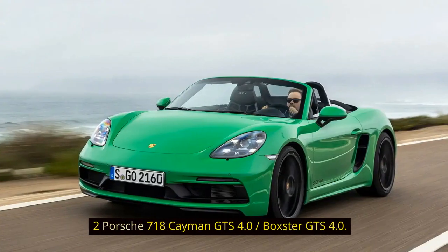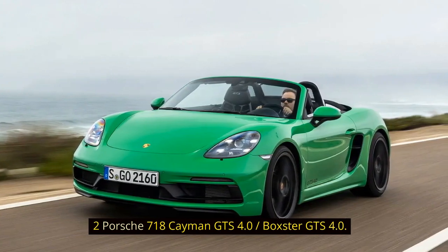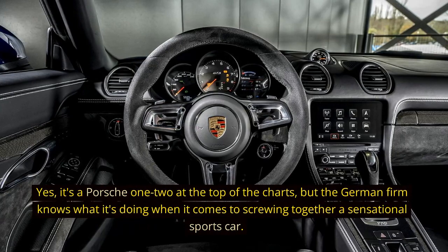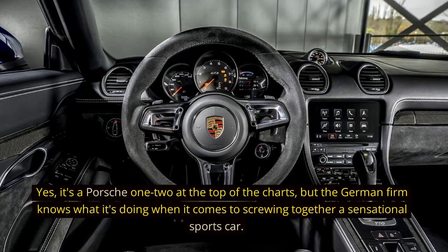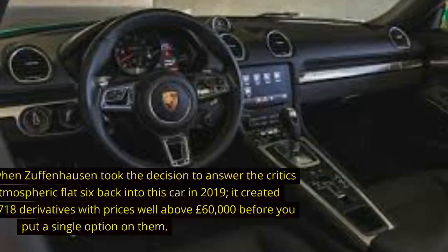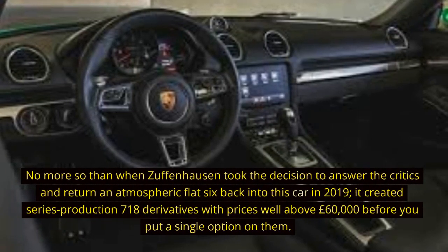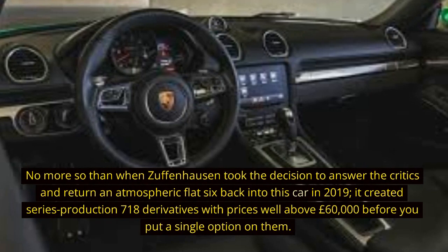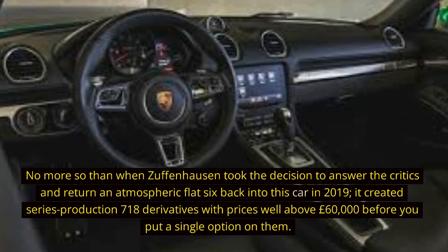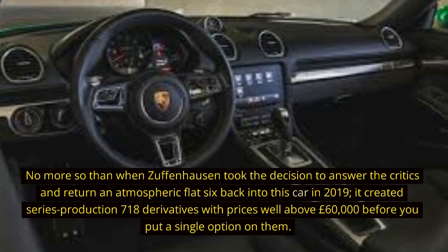2. Porsche 718 Cayman GTS 4.0 / Boxster GTS 4.0. Yes, it's a Porsche 1-2 at the top of the charts, but the German firm knows what it's doing when it comes to screwing together a sensational sports car. No more so than when Zuffenhausen took the decision to answer the critics and return an atmospheric flat-six back into this car in 2019, creating series production 718 derivatives with prices well above £60,000 before a single option.